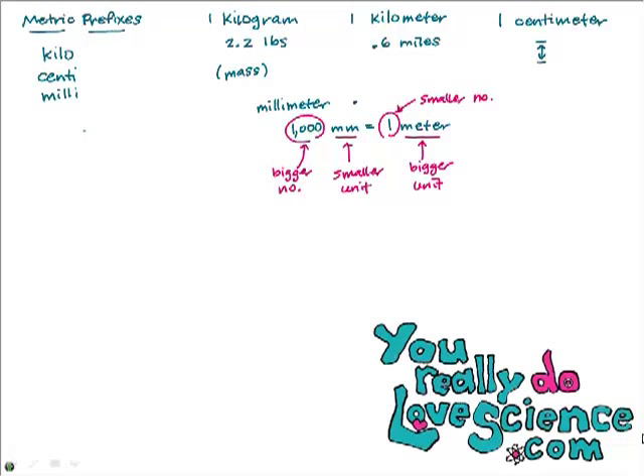A centimeter is about as wide as the pinky on your hand. So if a centimeter is about that wide, would it be a hundred meters that fit in a centimeter, or a hundred centimeters that fit in a meter? It's a hundred of these short guys that fit into one meter. This is the shorter, smaller unit, so it gets the bigger number. Whenever you have an equality and you're trying to figure out how many centimeters fit in a meter, just remember: the smaller unit gets the bigger number and the bigger unit gets the smaller number.